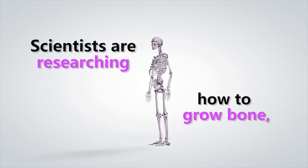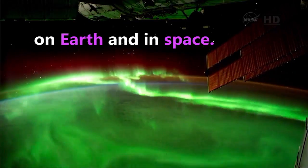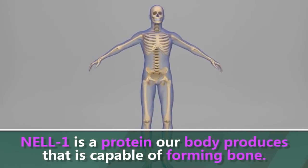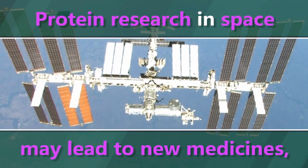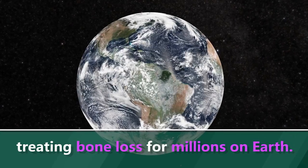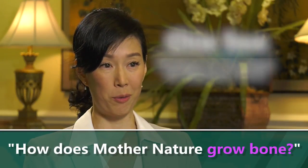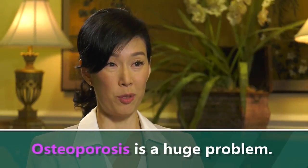One of the projects we're working on is how to better grow bone, both on Earth and in space. Part of our project for bone regeneration is asking the question, how does Mother Nature grow bone? Osteoporosis, as you may know, is a huge, huge problem.